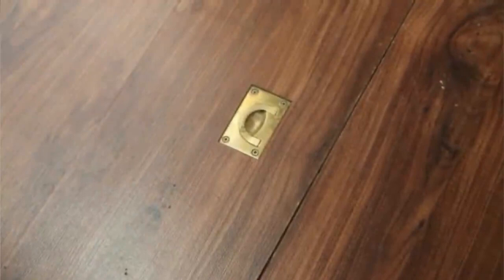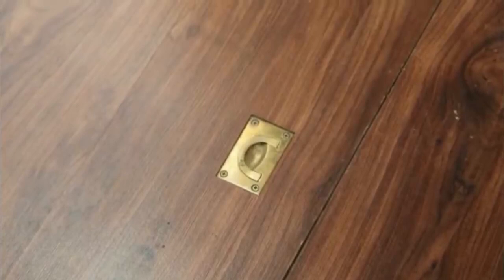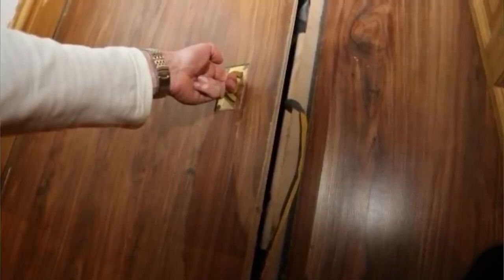It didn't take long for him to see a nice copper hatch that was on the side of the door. This wasn't in the lease, he thought. The question was what on earth would he find down there if he managed to open it. He wasn't sure but he definitely wanted to find out, so he decided to go for it. He reached for the handle, lifted it and pulled.